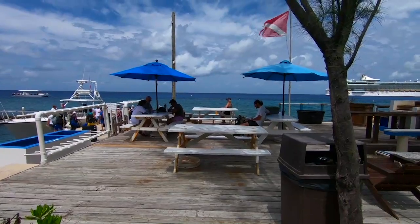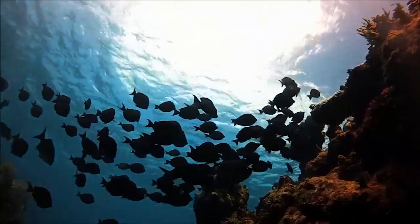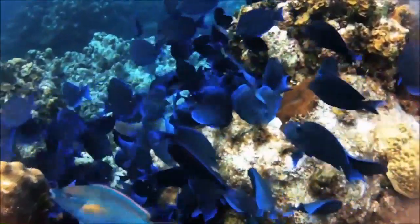Their waterfront location features spectacular shore diving and snorkeling opportunities and is adjacent to Devil's Grotto, one of Grand Cayman's most famous shore dives.